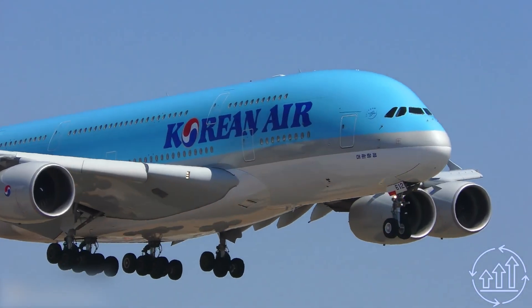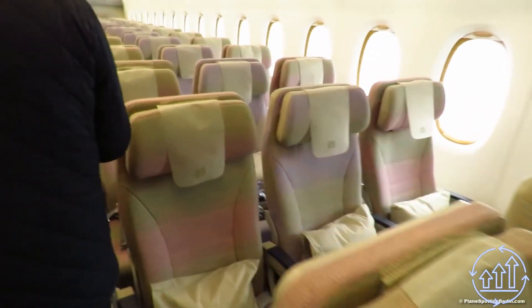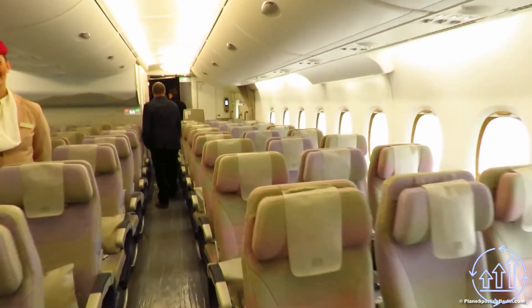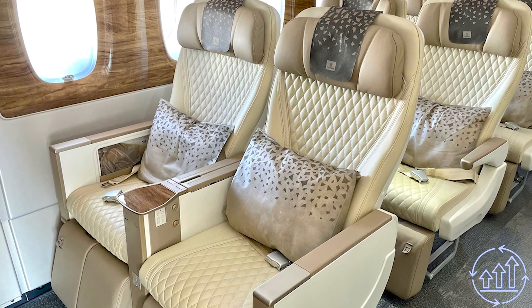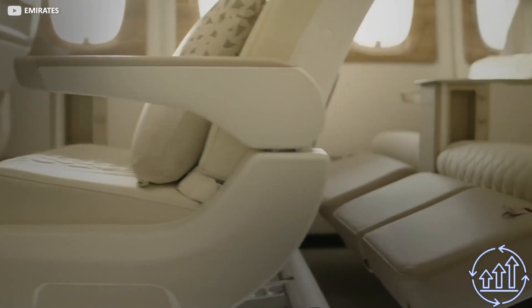The economy section is named for a reason — airlines strive to fit as many passengers as possible to maximize profits. But for those seeking a little more pampering, Emirates has got you covered. If you're embarking on a once-in-a-lifetime journey, consider the premium section, where all seats except economy are swathed in luxurious cream-colored quilted leather design.